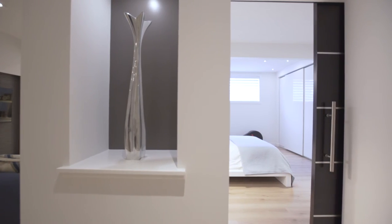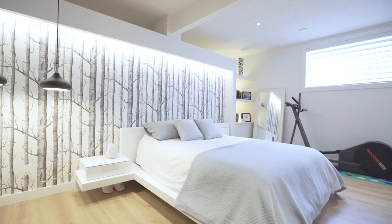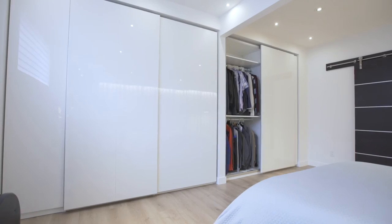A final bedroom allows older children or long-term guests privacy and a place to relax. The custom-made barn door minimizes impact on space while providing a beautiful accent.